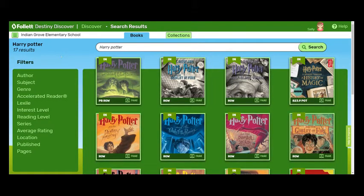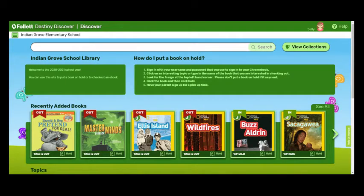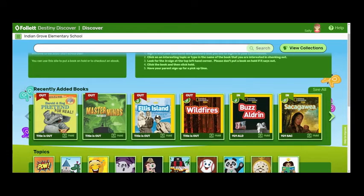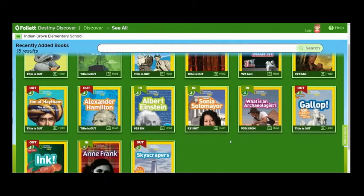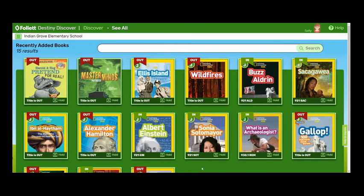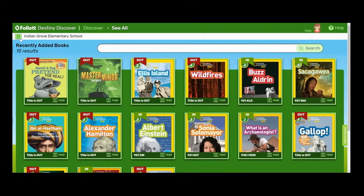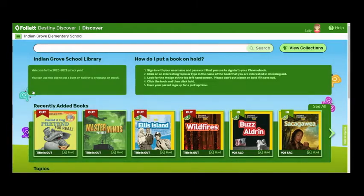When you've decided you're not going to look at one of these books, or even after you choose it to put on hold, if you click the green button and click Discover, you're going to go back to the home page. You can also look at the recently added books — if I click 'see all,' I can see all of the recently added books. You can click hold on one of those. To go back, just click the green button and click Discover under the picture of our school.